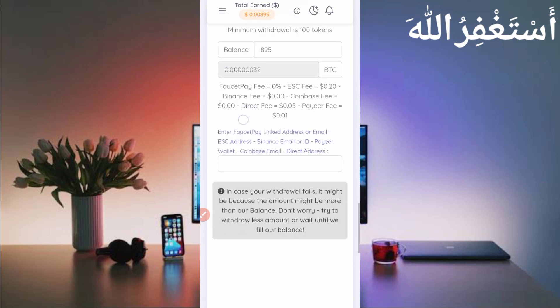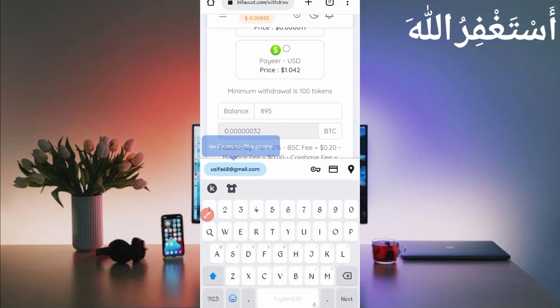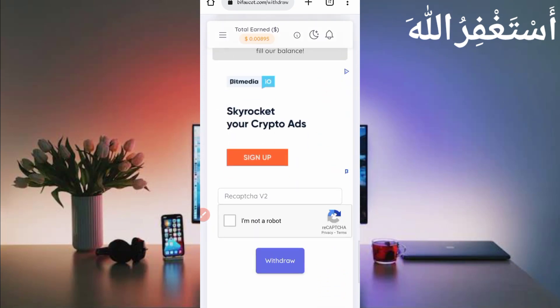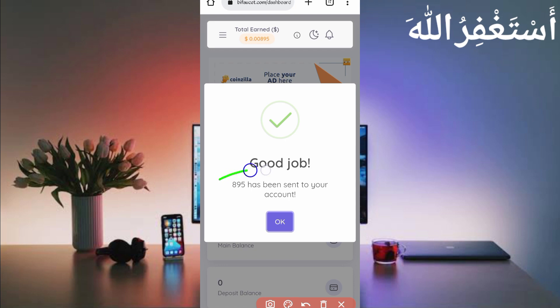I will get a withdrawal in Bitcoin. Select Bitcoin FaucetPay, then scroll down and provide your Bitcoin email address. I will get 32 Bitcoin Satoshi. Then provide your FaucetPay email address — the one on which you want to receive the withdrawal. Then solve the captcha and click on Withdraw.